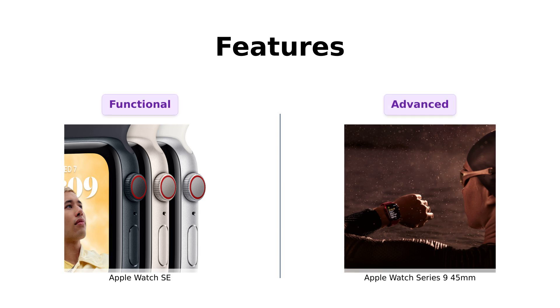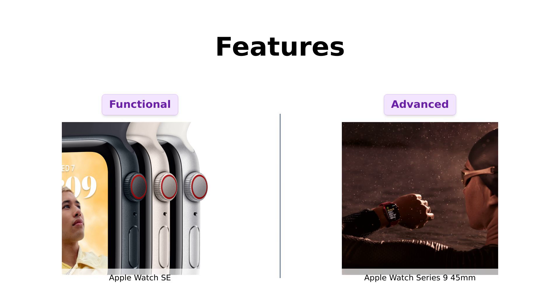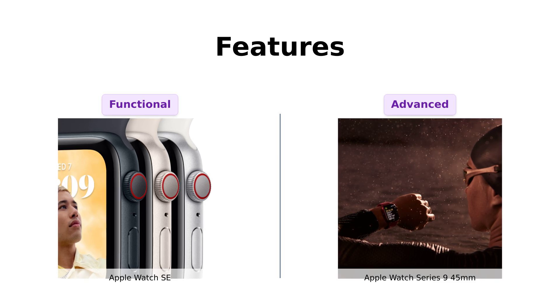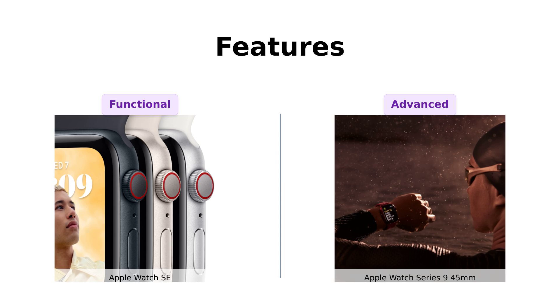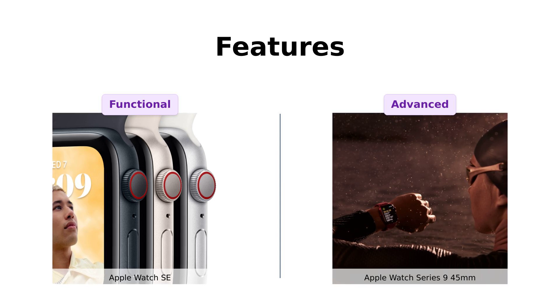Next, let's get into features. The SE has all the essentials for fitness tracking, health monitoring, and keeping you connected. Reviewers love its fitness tracking capabilities and convenient notifications. Meanwhile, the Series 9 boasts advanced health features like blood oxygen monitoring and ECG capabilities, which users rave about for their effectiveness. If you're looking for a solid fitness tracker, the SE is great. But if you want cutting-edge health technology, the Series 9 is your go-to.